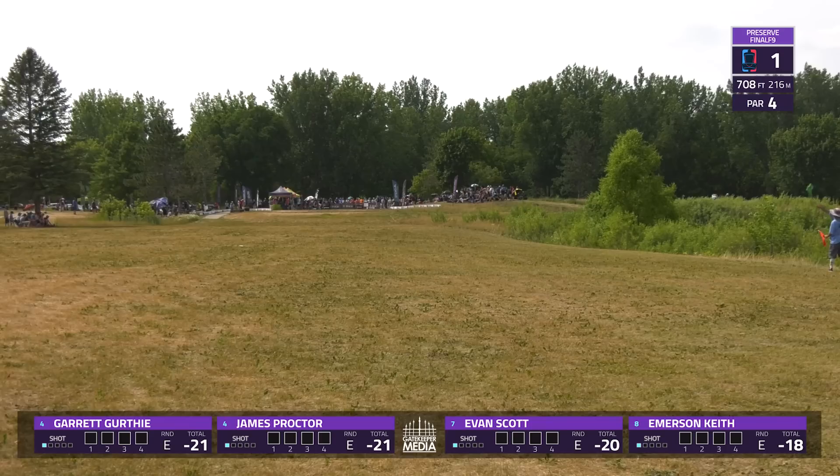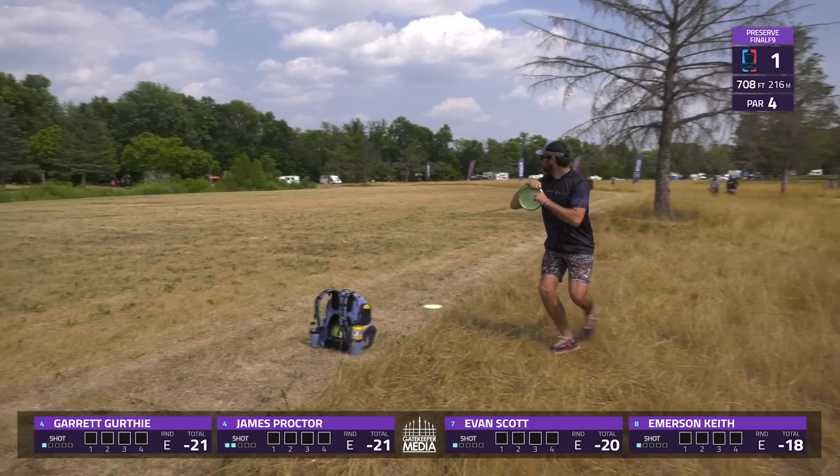That was his first Disc Golf Pro Tour Elite Series win, and he's looking to make a push for a second one today. He's got lots of strokes to make up on Ricky though.